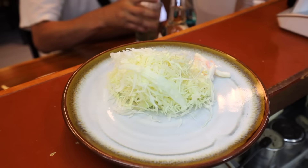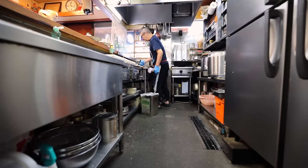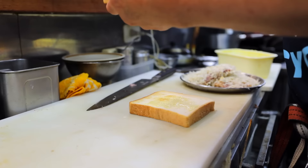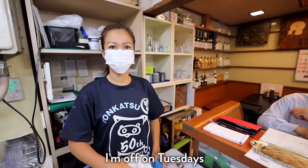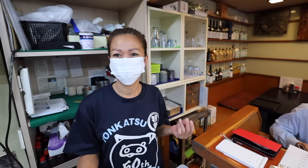By the way, why is tonkatsu always served with shredded cabbage? That makes sense. Do you work here every day? What do you do on your free time? What kind of dance — Zumba? Sounds fun. Do you do anything else? How old is your daughter? What does she do? Awesome.